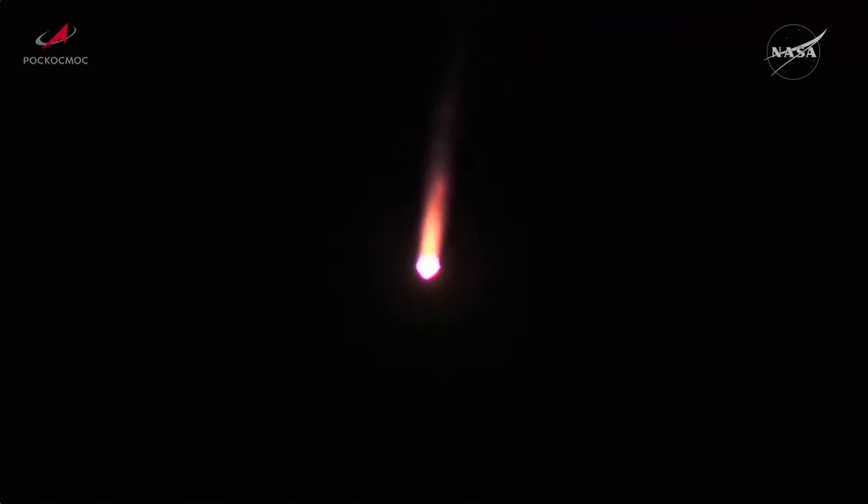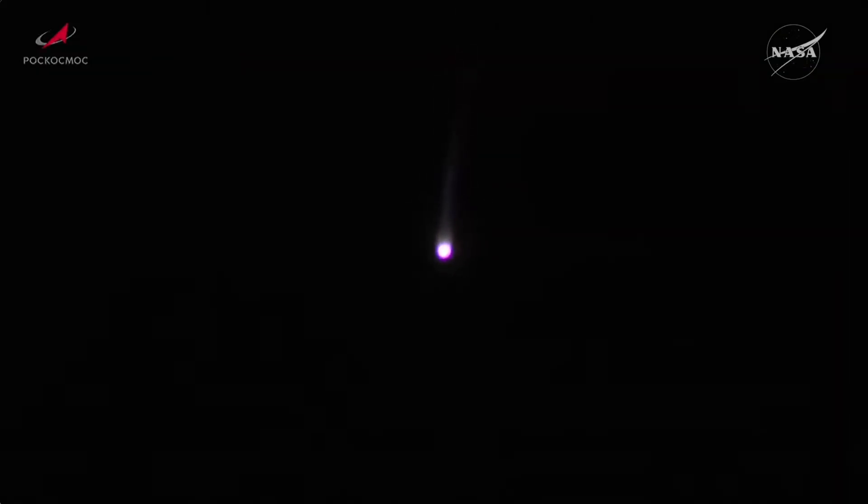And we have first stage separation. Strap-on boosters falling away. Second stage now in control. Two minutes 14 seconds into the flight, everything reported to be normal. Good trajectory on the Soyuz booster.